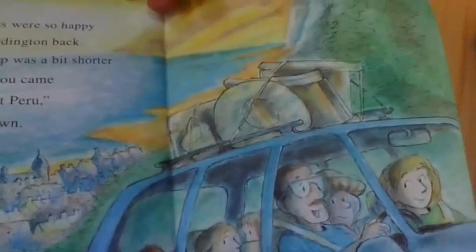The sun was setting and it was time to go home. "Did you enjoy your trip?" Paddington asked Judy. "Yes, not many bears go to the sea in a bucket," he said. The Browns were so happy to have Paddington back. "Today's trip was a bit shorter than when you came from darkest Peru," said Miss Brown. Paddington did not hear — he was fast asleep. The end. That was a great book. It was called Paddington Sets Sail. I hope you all have a great day today, and we'll see you tomorrow. Goodbye.